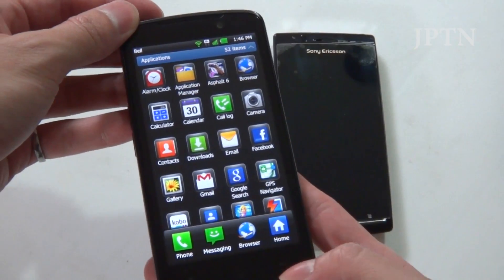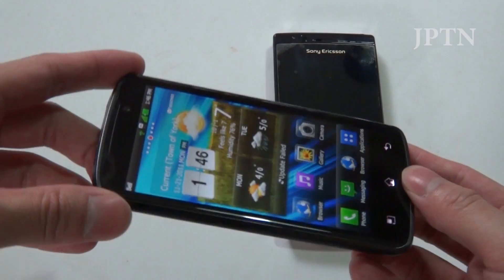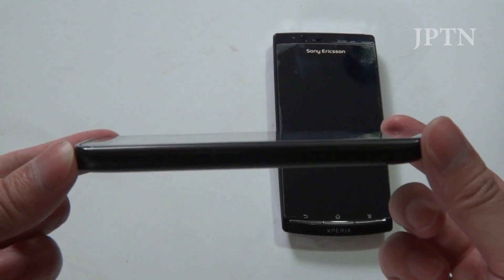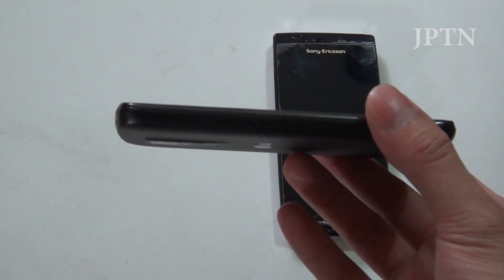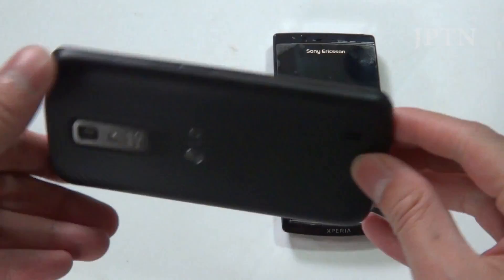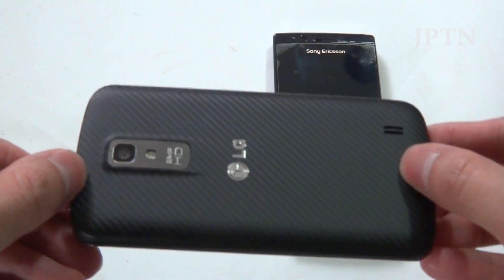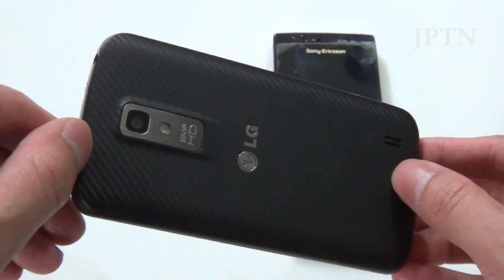Just a short walkthrough of some of the features and functionality and why you might consider this phone. It's a standard rectangle candy bar — no hump like the Galaxy S2 or the Motorola Razr. On the back you've got your 8 megapixel camera with a textured surface and LED flash.